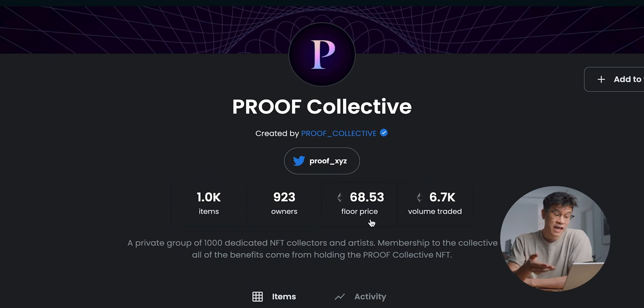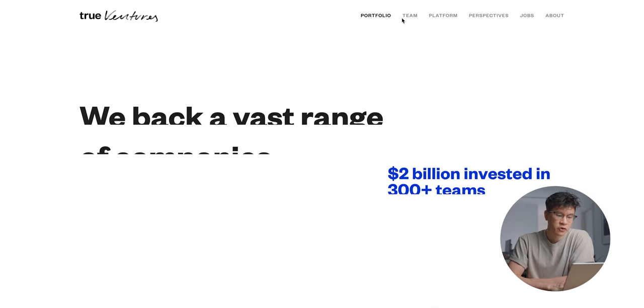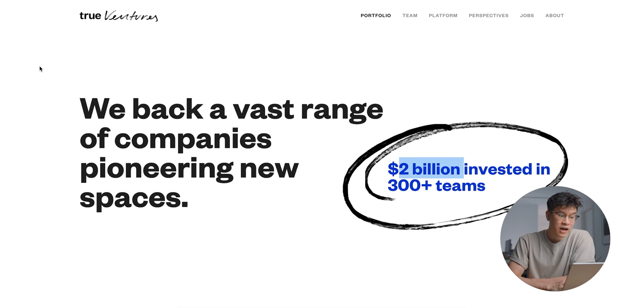Why is Proof Collective so expensive? True Ventures — a venture firm that has raised billions and invested over $2 billion into 300 teams — is directly backing Proof Collective. Kevin Rose is part of this team and started Proof as a way to seed venture deals. For True Ventures, a multi-billion dollar VC firm getting into NFTs, people want this NFT particularly because Kevin Rose is an OG. Everybody wants to be around him — he has those connections. This is a group of like a thousand people where they're supposedly all super-rich VC tech people. You pay a lot of money to be in that room, and the floor price is so high because of the connections you make from those thousand people.